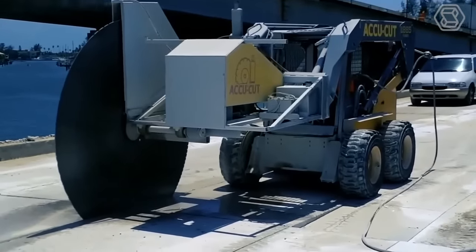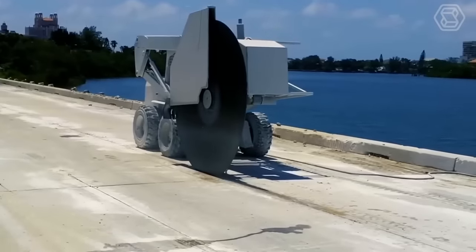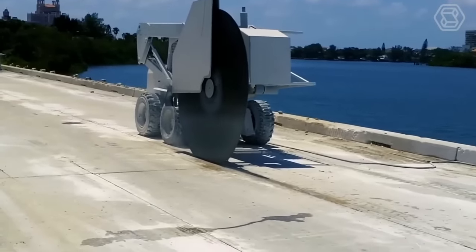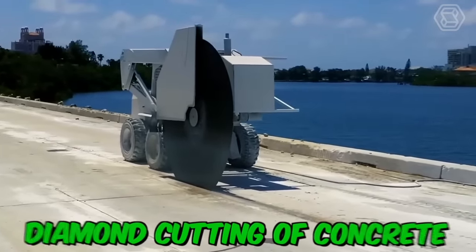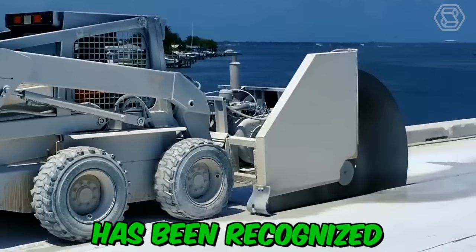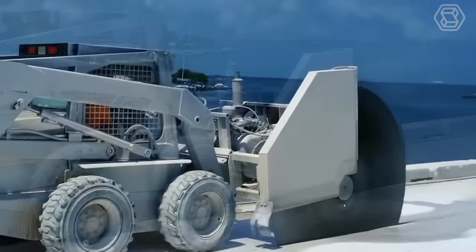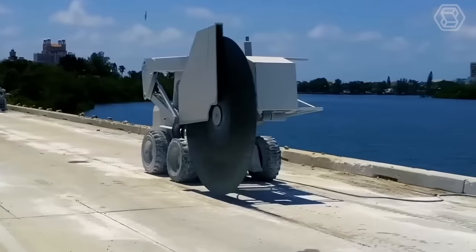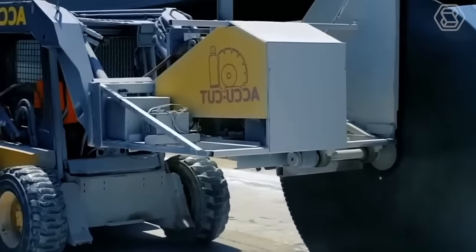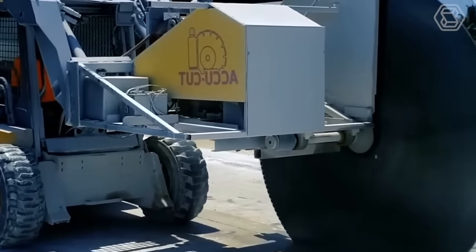In the process of building buildings and structures, it's often necessary to carry out concrete cutting, with which you can create a variety of holes in concrete structures. To date, diamond cutting of concrete has been recognized as the most technologically advanced and safest. Diamond-coated disc equipment is mainly used, but if this method is ineffective or concrete cutting is required in hard-to-reach places, concrete rope cutting is used, which will help solve all the problems that have arisen.